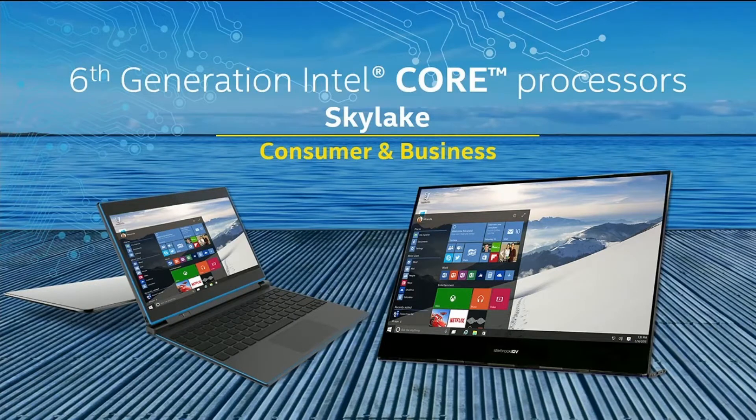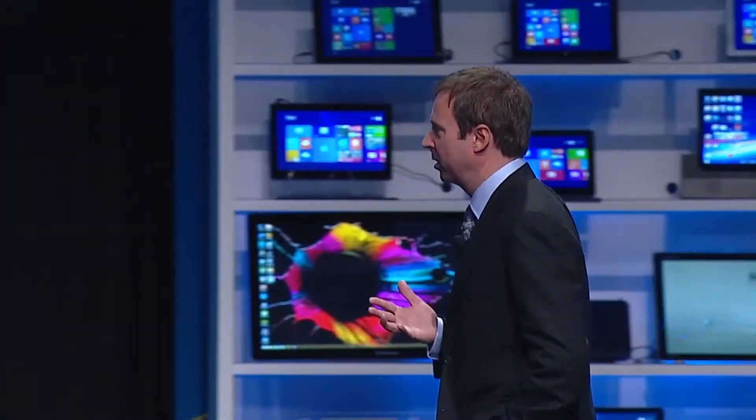The star of the show this year will be Skylake and our sixth-generation core. Today I'm proud to reconfirm it's on track for the second half of this year. We're going to make significant performance improvements with sixth-generation core in both performance and battery life, and we'll offer DDR4 for mainstream systems. You saw Brian yesterday show you some of the systems — I'll share a few of the reference designs in more detail here.